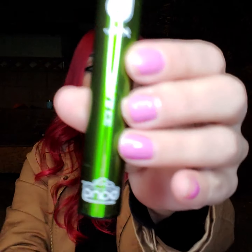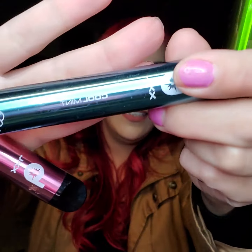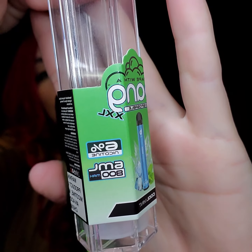So for the first one I have Apple Ice — it's green. Next I have Bubblegum Ice. And I also have Cool Mint. So these are 6% nicotine, they are 2,000 puffs each, and 6ml. Your standard disposable vape.